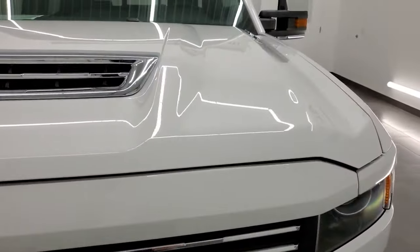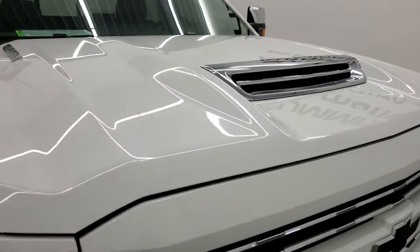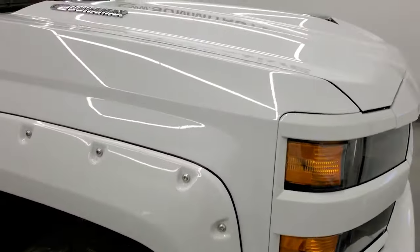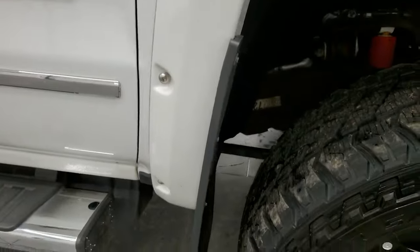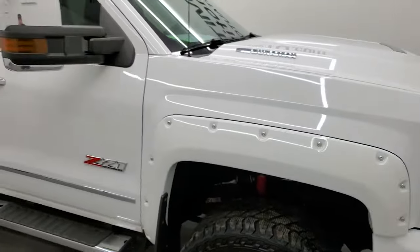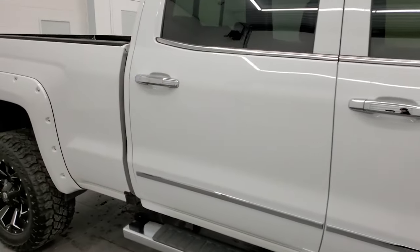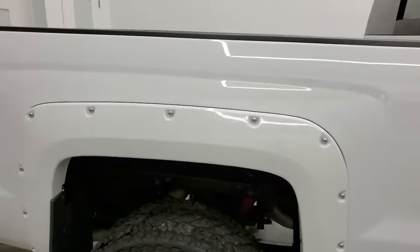Because this one is the Duramax, you get the cowl induction hood — that is a true cowl induction. I didn't see any dents or dings on that hood, and the passenger side front fender is in excellent condition as well. The passenger side rim has no scuffs or scrapes. As you go down this side of the 2018 Chevy Silverado 2500, take note of how clean the body is and how reflective and mirror-like the paint is.